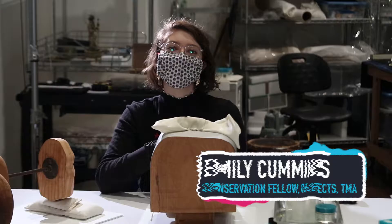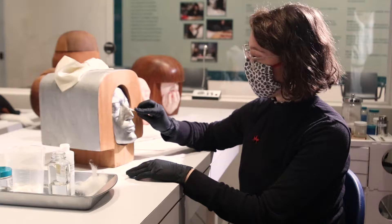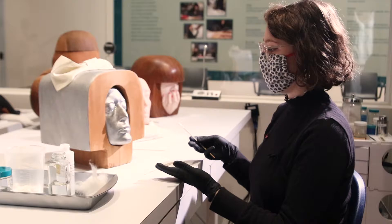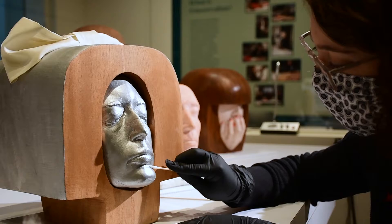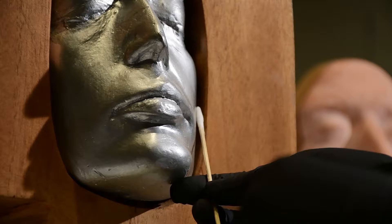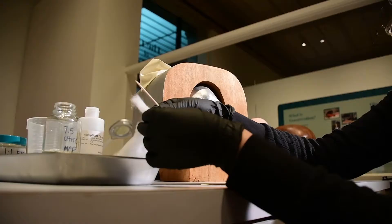Hello, my name is Emily Cummins and I am the Conservation Fellow here at the Toledo Museum of Art. I am performing an aqueous surface cleaning on one of the 13 heads of Marisol Escobar's sculpture, The Party. The main function of my job is to keep the object collection at the Toledo Museum of Art in good condition for both display and travel. One of the main functions of that job is to perform surface cleanings of the objects, just to make sure that they are free of atmospheric or handling grime and that they're in the best display condition possible for our audience.